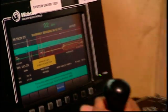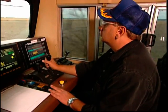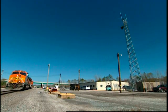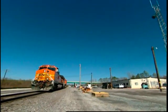The graphic interface in the locomotive cab integrates all the information gathered from the office, wayside, GPS, and the locomotive itself.